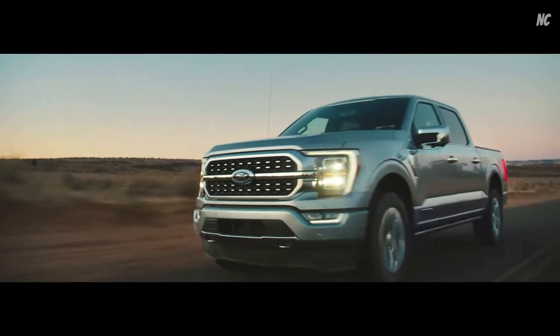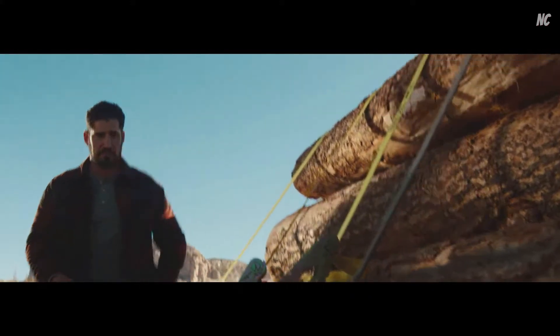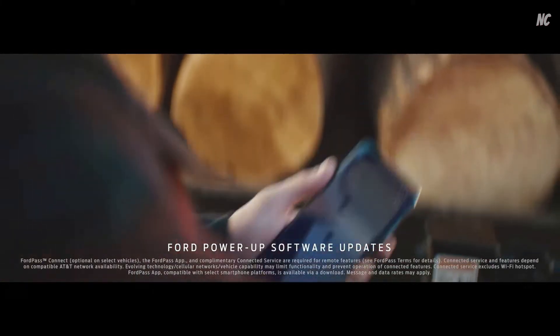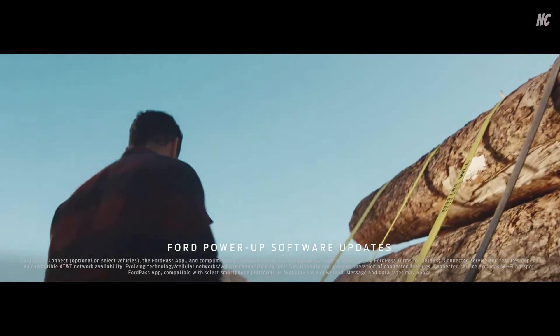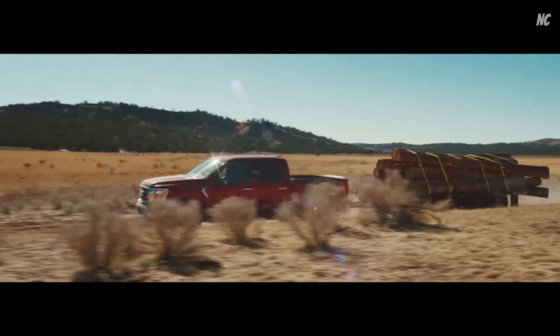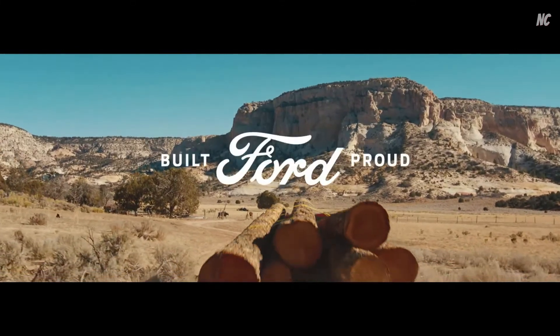We've added all these features into the F-150, but to me the coolest is the ability to continuously improve. With Ford Power-Up software updates, your truck will get over-the-air updates that make it better over time, and you'll have the ability to get new features as they become available. This F-150 is tough, smart, and it keeps getting better.